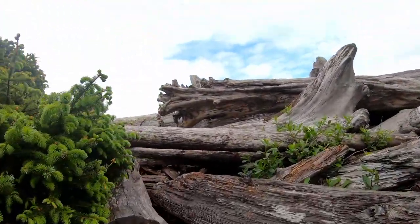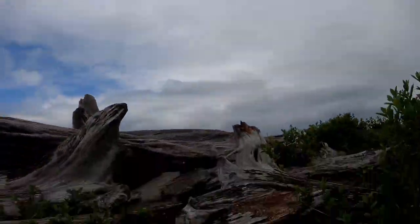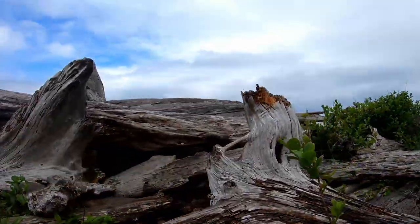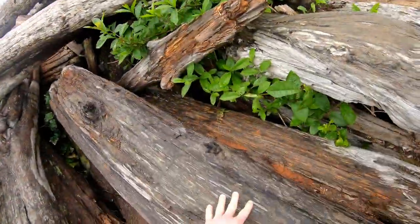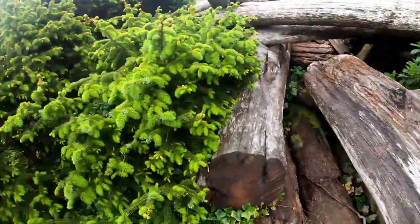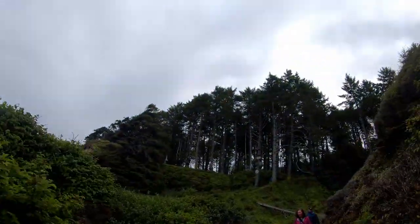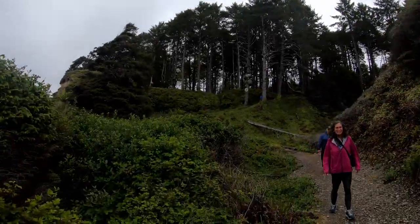Maybe you climb up here. It's a little bit slippery. Maybe not, I'm not sure. I'm not sure if that's the way you go up or not. No. I don't know. I'll let you look — I saw some people.